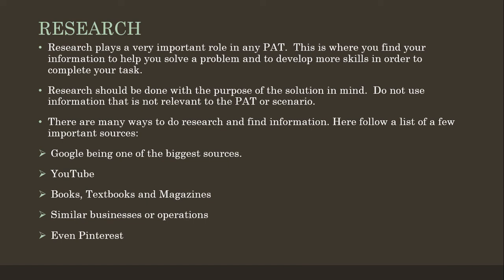The first one is Google, which is one of the biggest sources — if you have internet you are probably going to start with Google. The second one is YouTube, which is a personal favorite of mine. Then we also have books, textbooks and magazines, similar businesses or operations with regards to your PAT, and even Pinterest, which is a very helpful resource today.